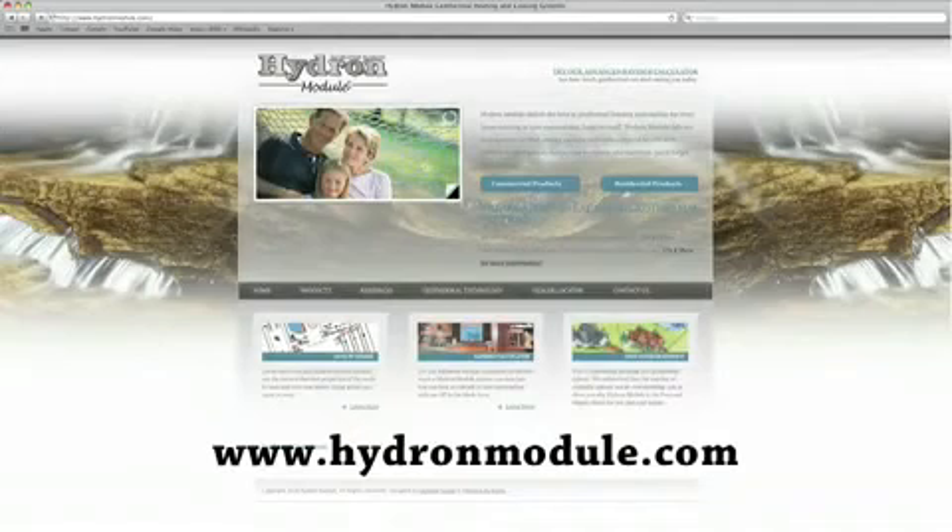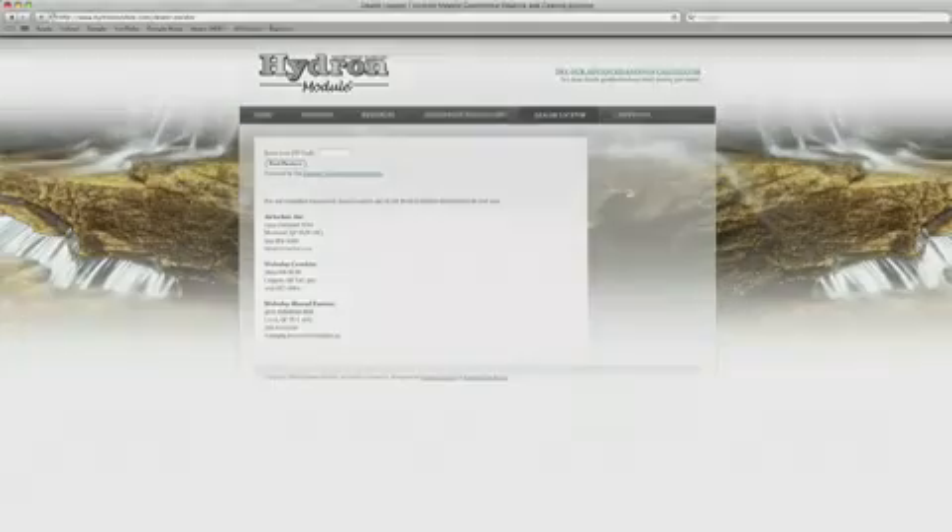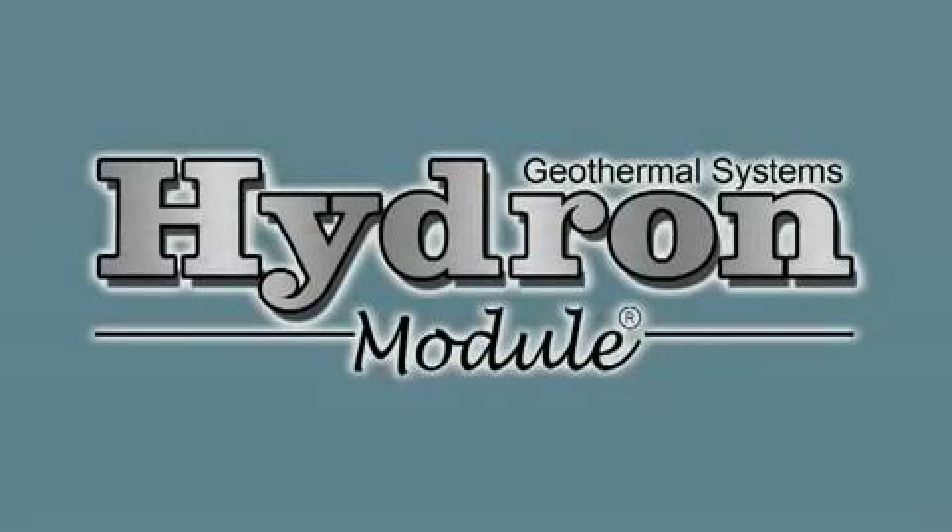Contact your neighborhood Hydro-Module dealer by visiting our website at www.hydro-module.com and clicking on the dealer locator button. We hope this presentation has been informative and helped to answer some of your questions. Hydro-Module — pure and simple.